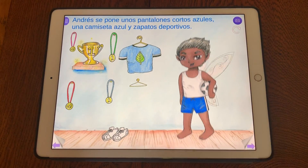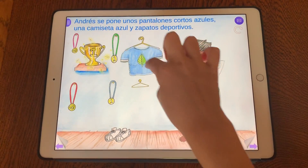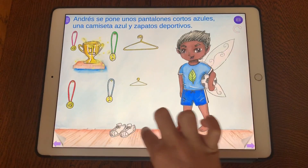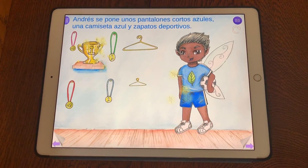Los pantalones cortos, the shorts. La camiseta, the t-shirt. Los zapatos deportivos, the sports shoes.